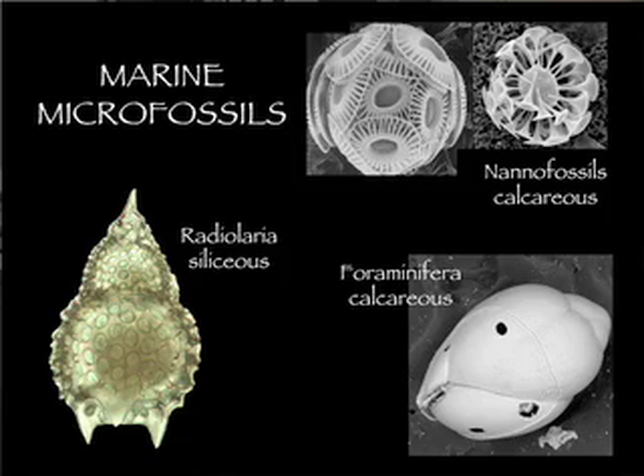I'm studying one of those shells. And Tom is studying the calcareous nanofossils, some other shells, and Lisette, the planktonic foraminifera, another group of planktonic microfossils.